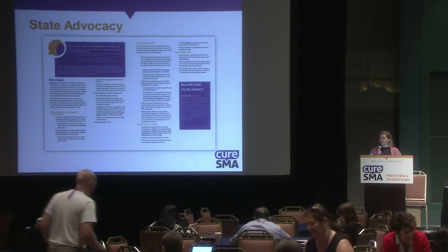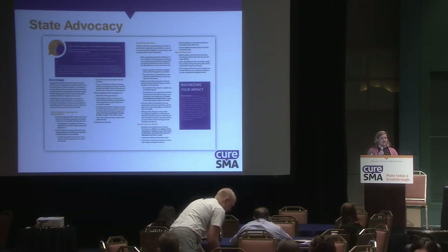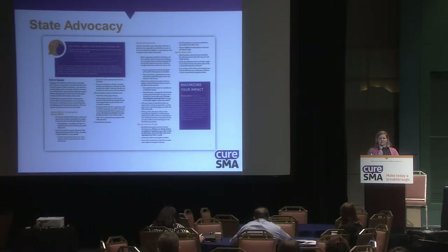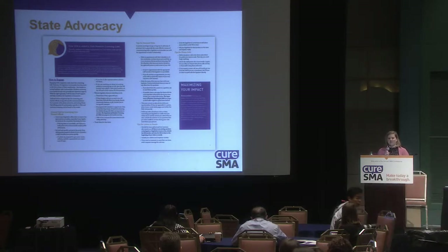Some states work through legislative means — you have to pass a bill that institutes newborn screening for SMA; you'll hear an example from Missouri. Some states take administrative action, where the governor can make that decision. Other states are more tied to the RUSP, which means you may need to wait for the RUSP decision, but then those states have a specific time limit within which they must implement newborn screening.